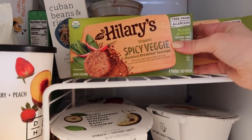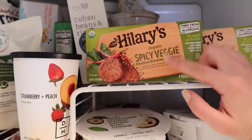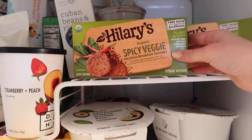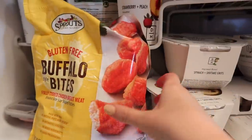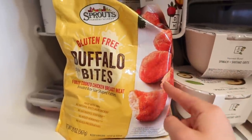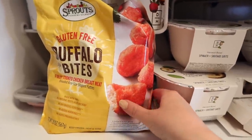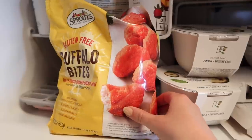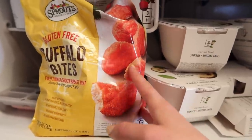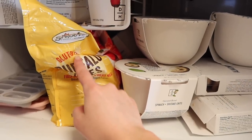I go through a ton of these — these are Hillary's spicy veggie vegan breakfast sausages. What I do is microwave one and then scramble it in with some Just Egg and it makes like a little spicy breakfast scramble, which is so good. And then we go through so many of these as well — these are from Sprouts and they're the best. These are the gluten-free buffalo bites — little chicken nuggies we call them. They're really good dipped into sriracha ketchup, or even thrown over some arugula as a little buffalo salad. We go through like a bag of these a week. Brooke has them a lot for lunch, or he stays up late so he'll have them at like 2 a.m. sometimes.